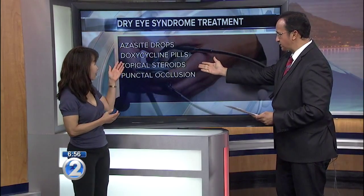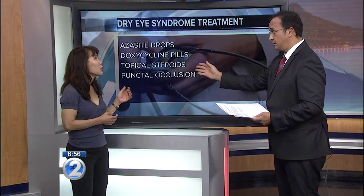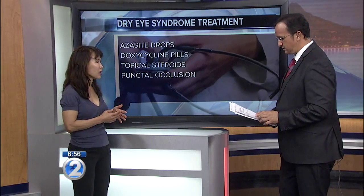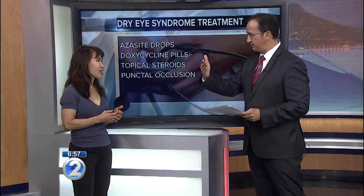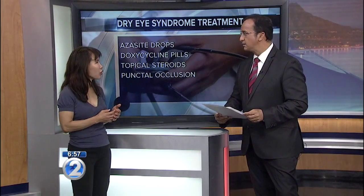You can also use drops and pills. A lot of folks have tried steroids, and they do work — mostly to reduce inflammation — but that's usually a temporary measure. Once we get you going on the other things, we can start to taper and not use anti-inflammatories chronically. About 3 to 4 out of 10 people suffer from dry eyes, so it's a very common problem.